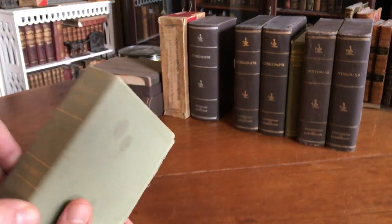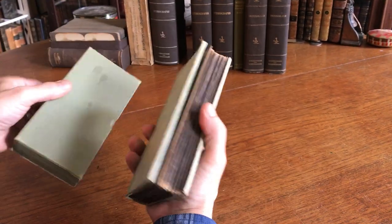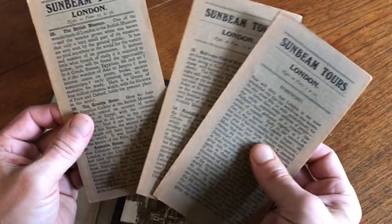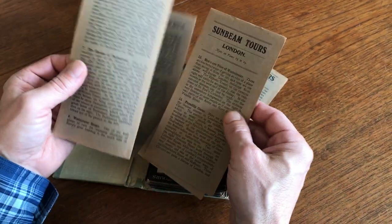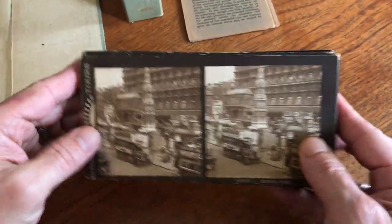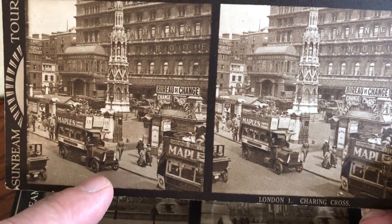We're looking at a scarce set of stereo view cards in the original publisher's box, relating to London. It's put out by Sunbeam Tours, and at the beginning of this 36-card set are these little pamphlet-like brochures that discuss the views. They're in a little slip case, and the backs of these cards are really very dramatic looking. This card of Charing Cross is just a really great image.